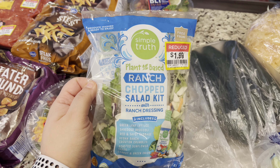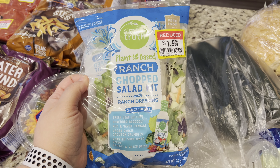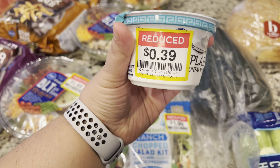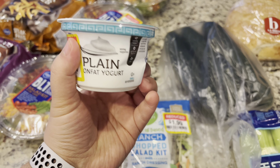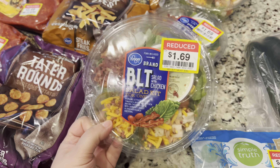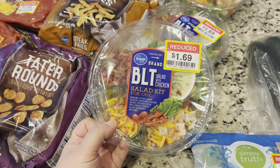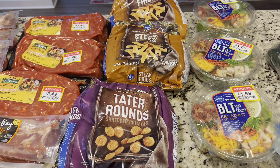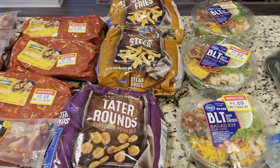The Simple Truth salad kit — ranch chopped salad — was $1.99 on clearance. I found this little plain Greek yogurt; it's a bit dented but it was only 39 cents. These BLT salads with chicken are so nice — you can see they have lots of goodies in them — $1.69 each. There were only three marked down and I got all three of them. The lettuce and everything still looks okay, so I'm really excited about that.